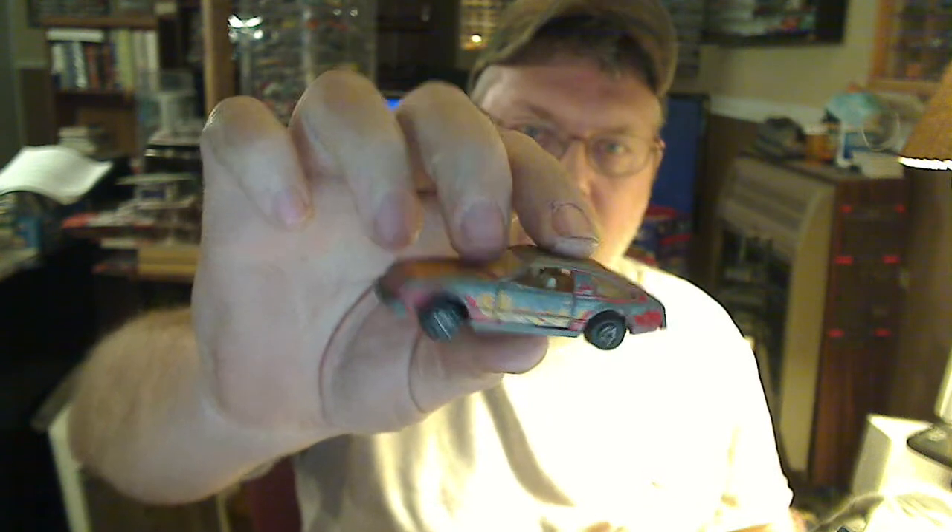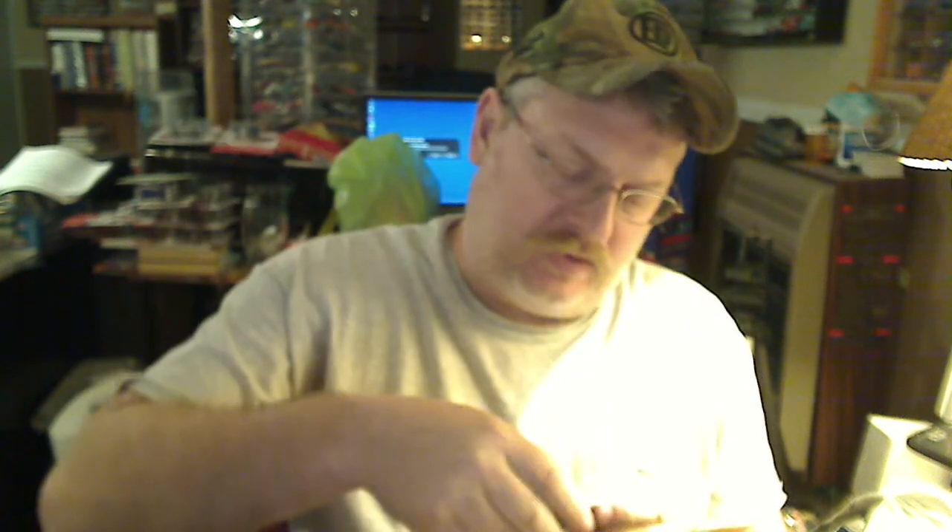There's a Matchbox Fairlady Z — an old beater, old doors open up on it. Toyota Celica, another old beater — it's a Matchbox Superfast.